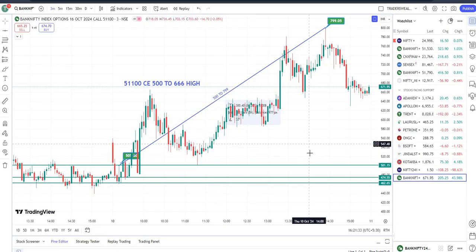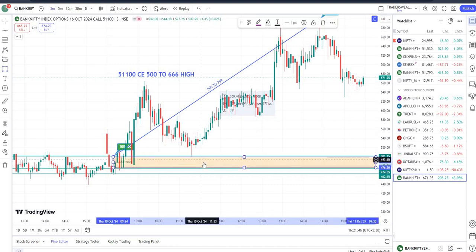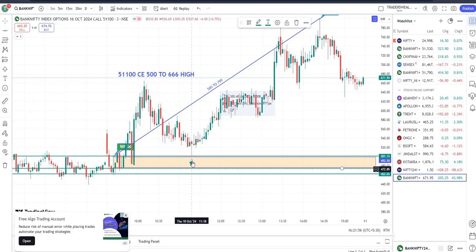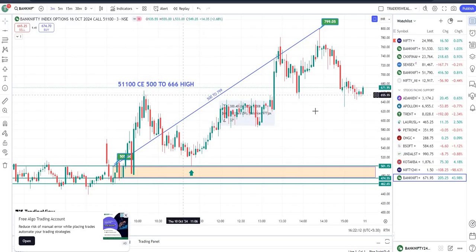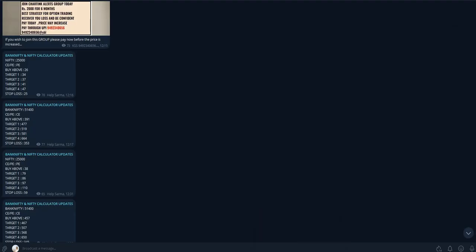These lines form a very powerful zone. You can notice that the price came exactly down, hit this zone, took support, and went back up again. This happens not just one day — almost every day. That means you got one entry at 500 and then a second entry again at 500. With two entries you could make almost 300 to 400 points. People are enjoying it, learning it, and earning from it.